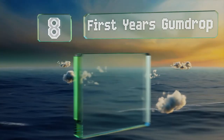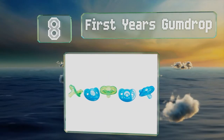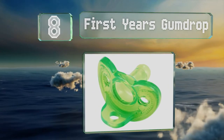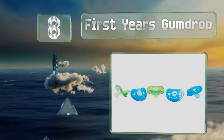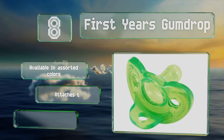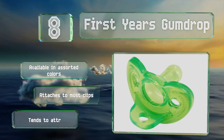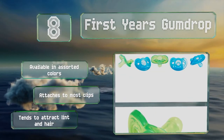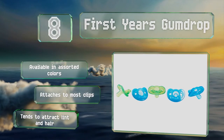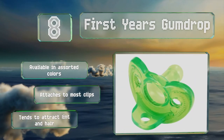Coming in at number 8 on our list, The First Years Gumdrop is an affordable choice designed for babies up to 3 months of age. This lightweight option has a gently curving design that contours to a baby's face and prevents rubbing against tiny noses. It's a favoured choice among hospitals and is available in assorted colours and attaches to most clips. However, it tends to attract lint and hair.